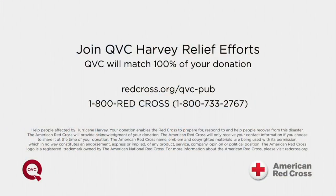We just really want to give a shout-out to those who are really suffering with Hurricane Harvey. If you want a place to give and a place to help, join QVC Harvey Relief Efforts — we're going to match 100% of your donations. Redcross.org/QVC/public or call 1-800-RED-CROSS.